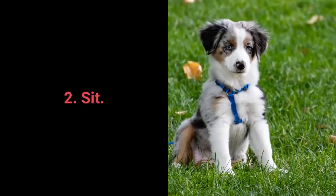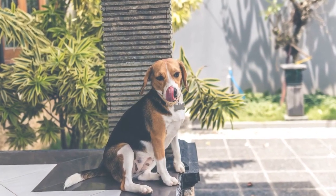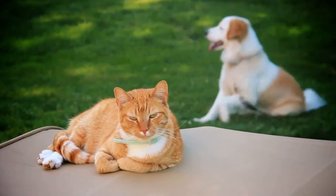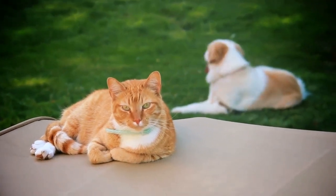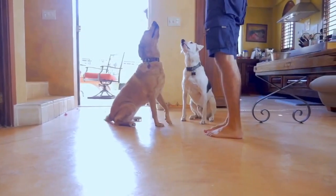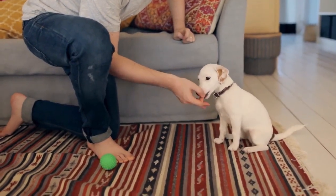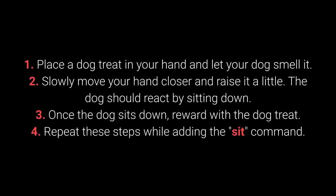Number 2: Sit. We all know sit as one of the most basic commands, but it's also one of the most useful for distracting dogs during walks — especially when your dog sees other dogs and shows aggression, jumps on people, or is learning to walk on a leash. Dogs can begin learning to sit from about 7 weeks old. Place a treat in your hand and let your dog smell it; slowly move your hand closer and raise it slightly; the dog should react by sitting; reward with the treat; repeat while adding the 'sit' command.